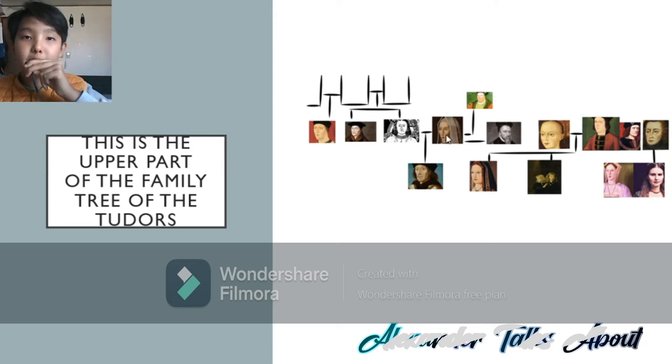Margaret Beaufort has married twice — firstly to Henry Stafford, secondly to William Stanley. So first, Edmund Tudor; second, Henry Stafford; and third, William Stanley.